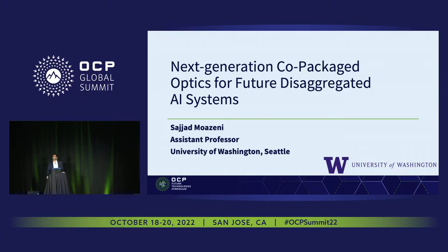Good afternoon, everyone. I'm Sajid Mazzeny from University of Washington, and I will present on next generation co-package optics and some of the challenges.